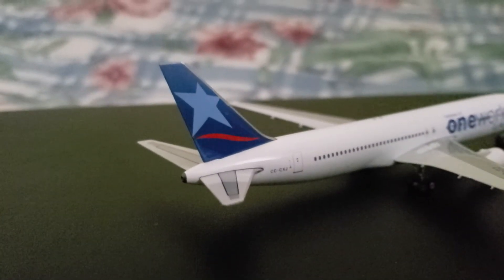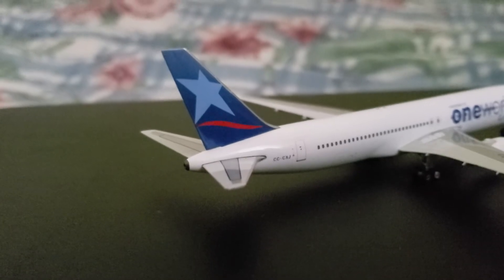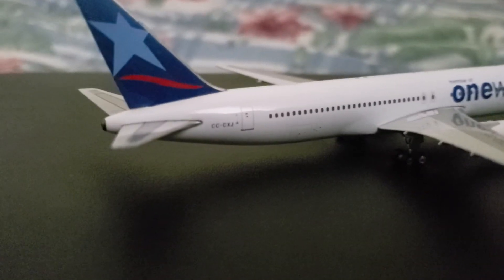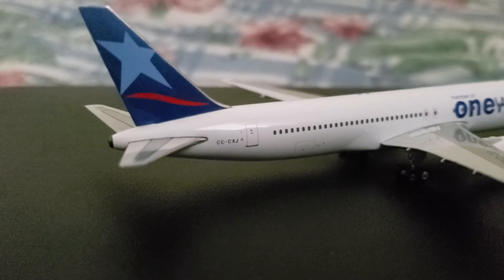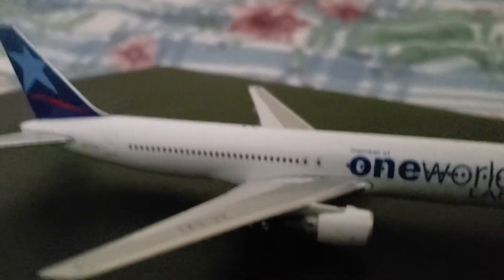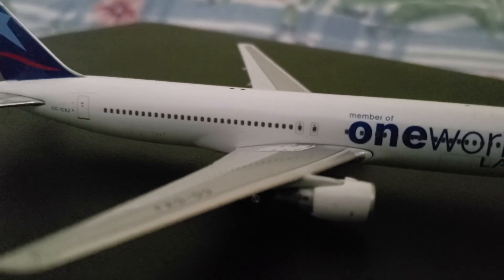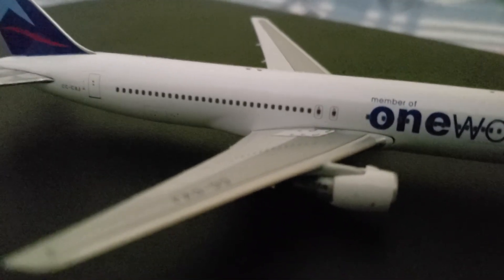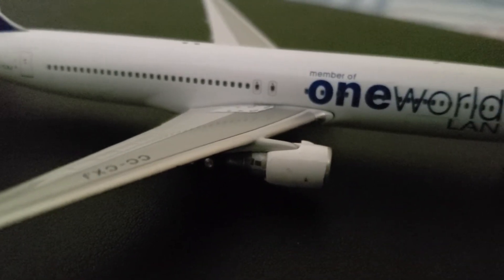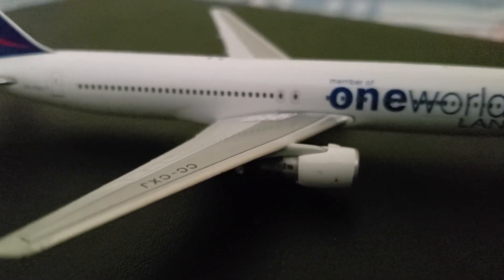The registration is again CC-CXJ, or Charlie-Charlie-X-Ray-Juliet. Then here's your R2 boarding door. Then here's your rear cargo door. Then there are your two right side overwing emergency exits with the arrows pointing to the rear of the wing. Then there's your right side engine with the engine strike — and here you can see the detail of the engine.